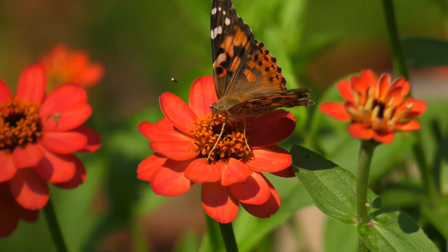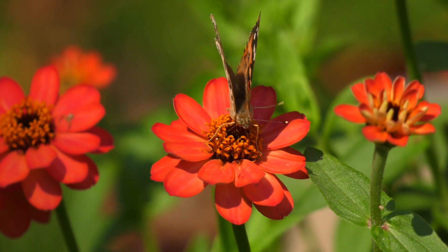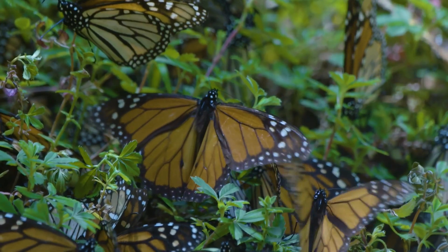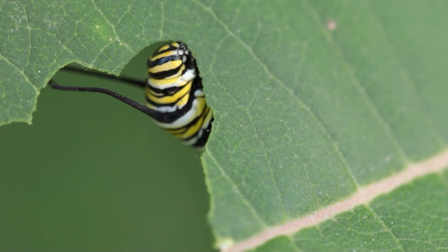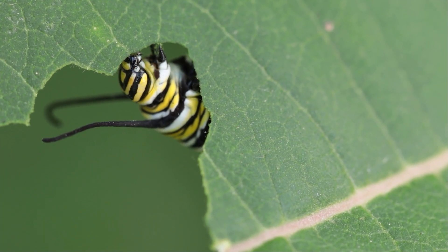Interestingly, while common monarch butterflies only live for about a month, those that begin their migration are a special breed. They are known as the Methuselah generation. Thanks to their reproductive diapause, they are able to live up to nine months. You can find other interesting facts about butterflies in the video we share in the card above and in the description.